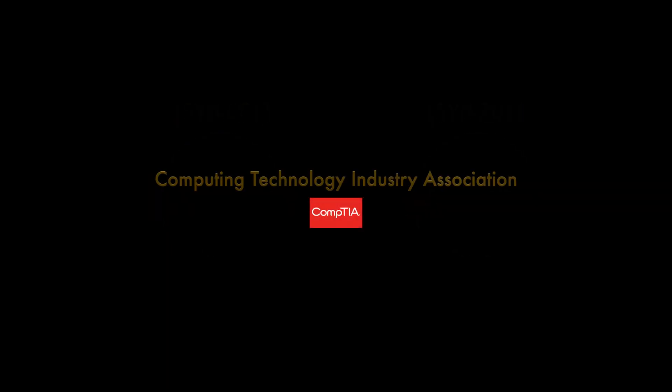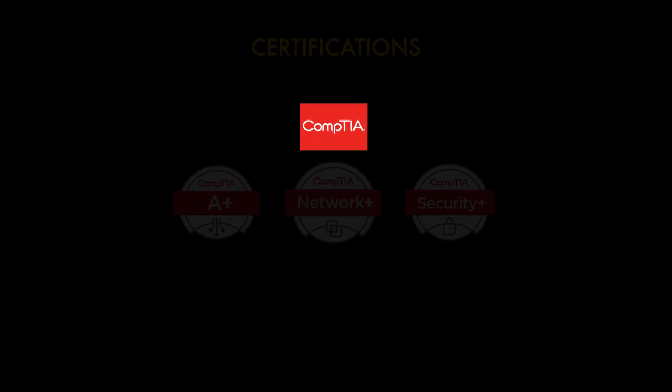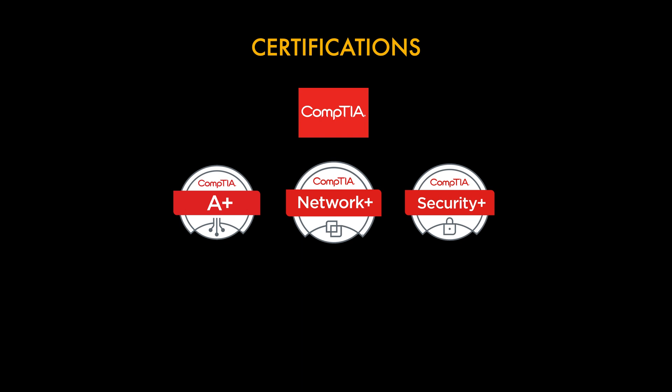Before we get into that, let's look at CompTIA, who are one of the world's leading IT trade associations with worldwide recognition. They were founded in 1993 and are a leader for vendor-neutral certifications, having issued over 2 million to date. For beginners, the main trio is the A+, Network+, and Security+. The A+ and Network+ are often seen as prerequisites for the Security+, however these are not official prerequisites.